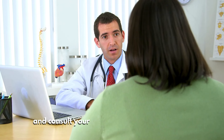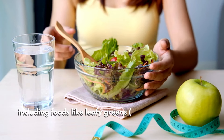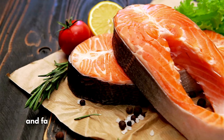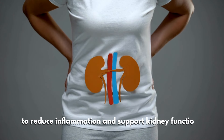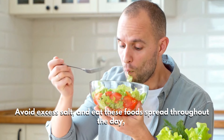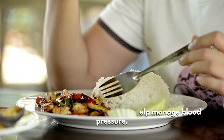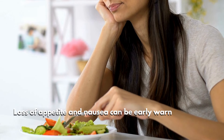To manage this, monitor your blood pressure regularly and consult your doctor if it remains elevated. A kidney-friendly diet can also help, including foods like leafy greens (one cup daily), garlic (one to two cloves daily), and fatty fish like salmon (three ounces twice a week) to reduce inflammation and support kidney function. Avoid excess salt and eat these foods spread throughout the day, with heavier portions at lunch to help manage blood pressure.